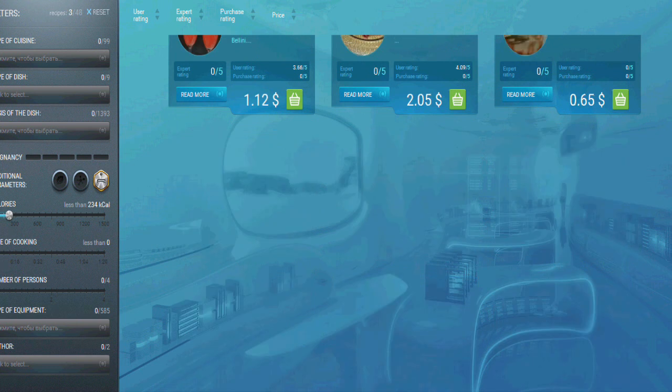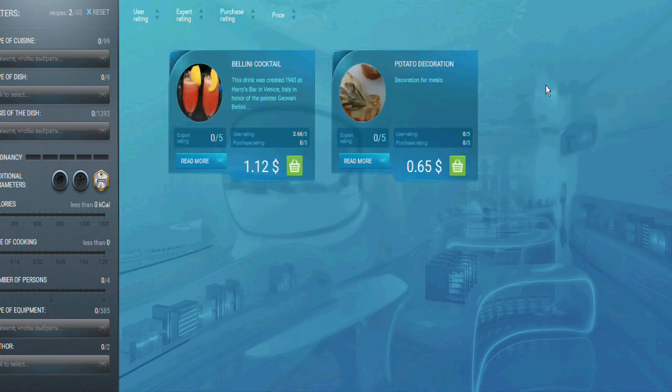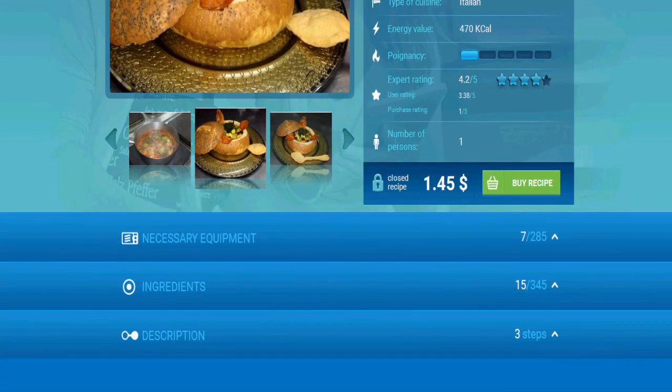A smartphone app is used to control the robot remotely, useful for telling it to start cooking a meal just before you leave the office. MOLI says the consumer version will have an integrated fridge and storage system, which the robot can access.